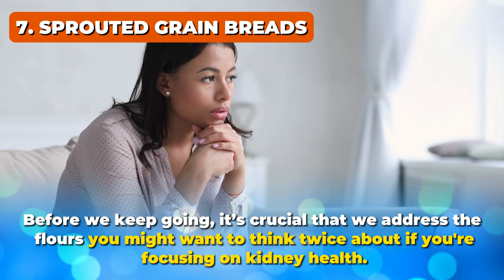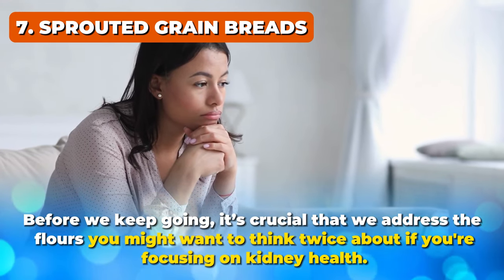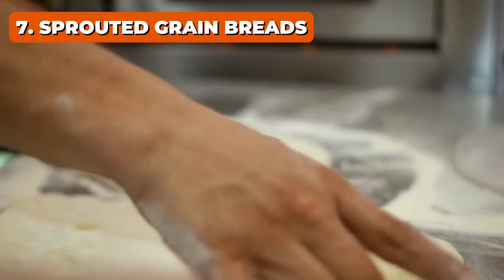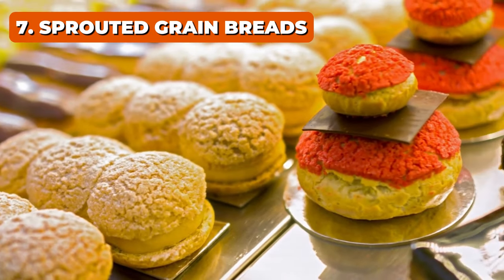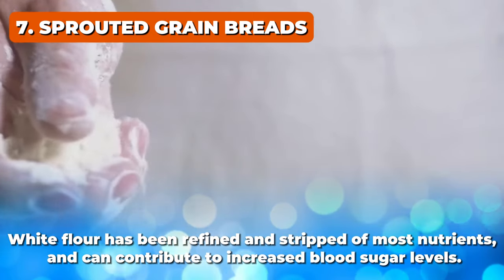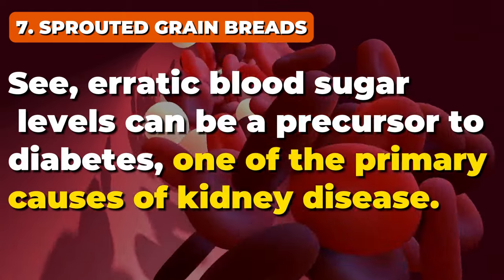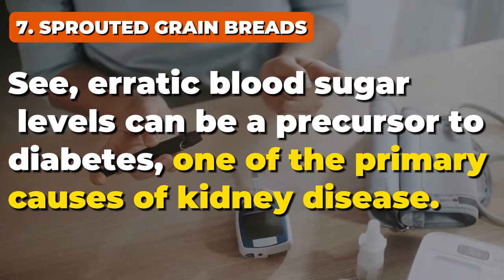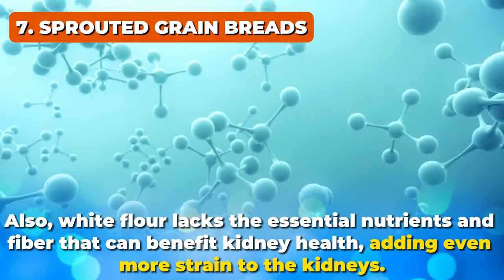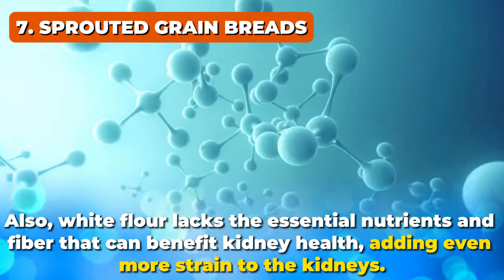Before we keep going, it's crucial that we address the flours you might want to think twice about if you're focusing on kidney health. First off, white flour — it's everywhere, used in cookies, cakes, pastries, and more. White flour has been refined and stripped of most nutrients and can contribute to increased blood sugar levels. Erratic blood sugar levels can be a precursor to diabetes, one of the primary causes of kidney disease. White flour also lacks the essential nutrients and fiber that can benefit kidney health, adding even more strain to the kidneys.